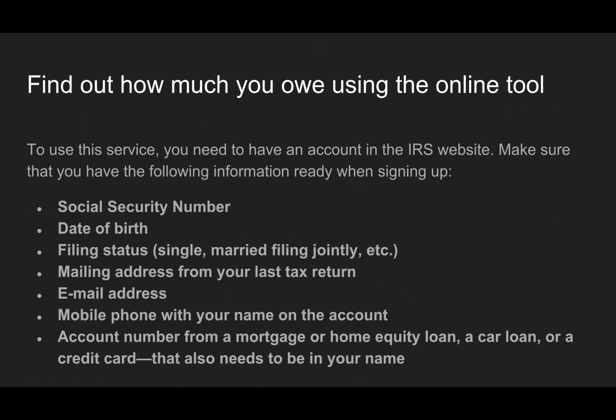Make sure that you have the following information ready when signing up: Social Security number, date of birth, filing status, mailing address from your last tax return, email address, mobile phone with your name on the account, and an account number from a mortgage or home equity loan, a car loan, or a credit card. That also needs to be in your name.